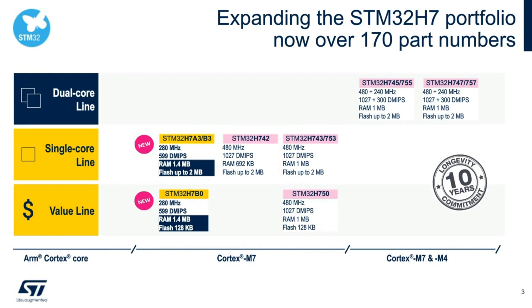Here is the product portfolio of STM32H7 and its roadmap. With the introduction of H7A3, H7B3, and H7B0 we will increase the total number of part variants to more than 170 part numbers within STM32H7. On the dual-core lines, already in production, are H745 and H747. On the single-core side, the H742, H743, and the H750 value line were all in production from 2019 and are already designed into multiple places.